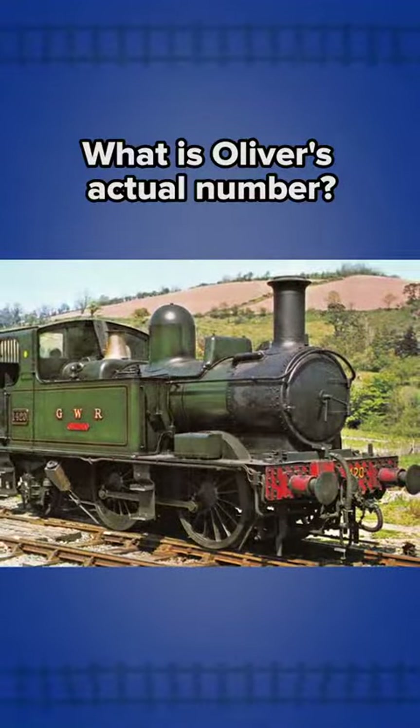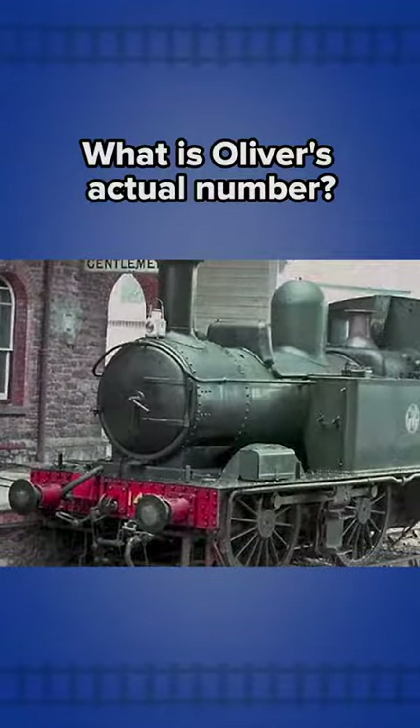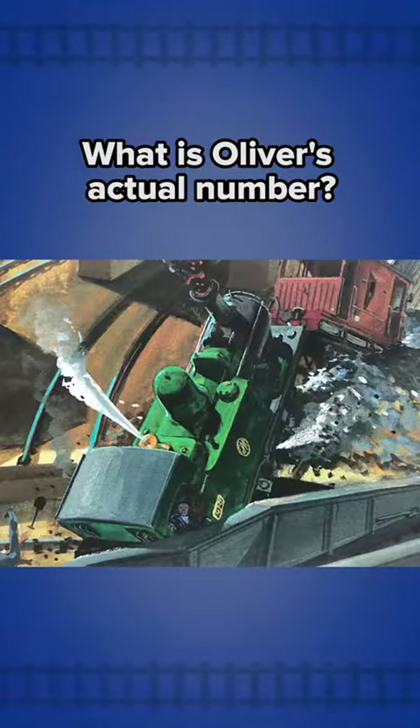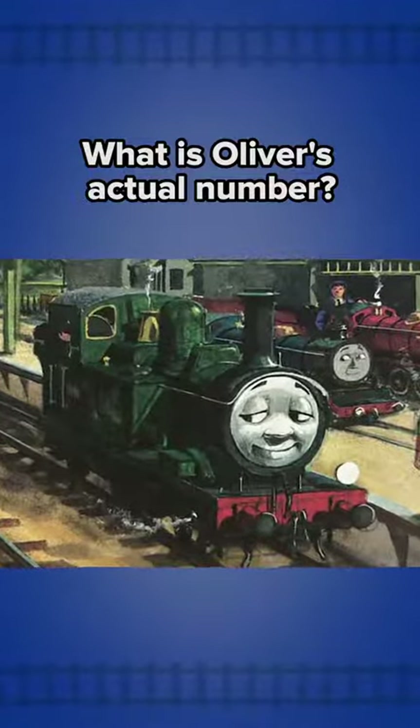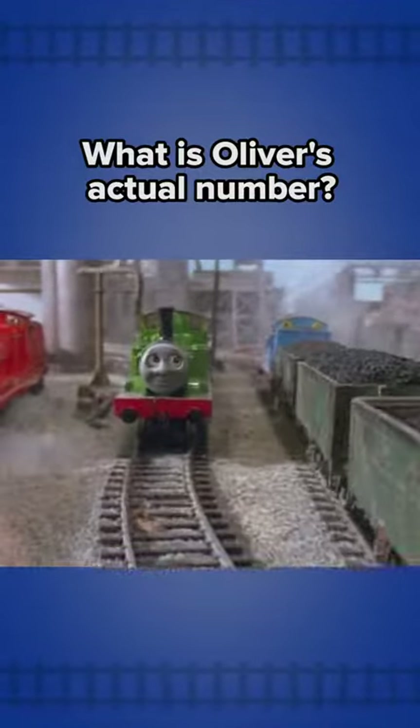Could 1420 be Oliver's actual number? Could the engine currently at the South Devon Railway be the real Oliver? Well, there's nothing conclusive to support that, and it is likely just a weird anomaly with these illustrations. But it's very interesting that Oliver has been depicted with so many different numbers. All we know for sure is that he is indeed the Number 11 engine on the Northwestern Railway, and that's really all that matters.